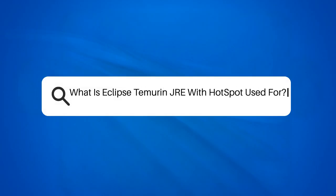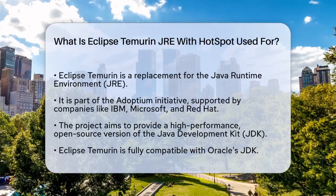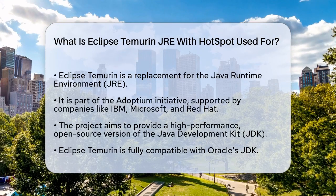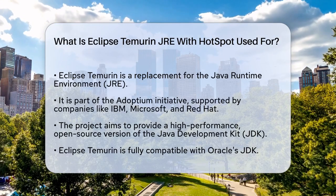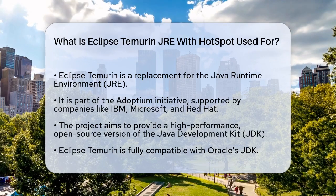What is Eclipse Temurin JRE with Hotspot used for? Have you ever wondered what Eclipse Temurin is and how it fits into the world of Java? Let's break it down. Eclipse Temurin is essentially a replacement for what used to be called the Java Runtime Environment, or JRE.